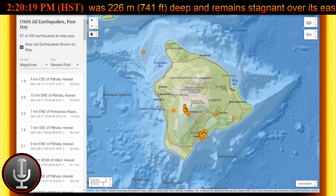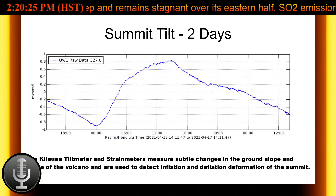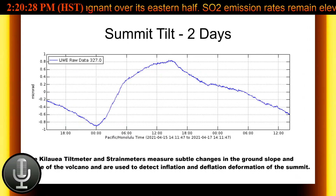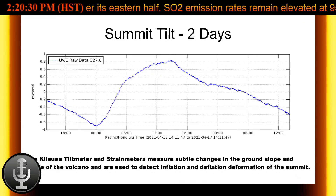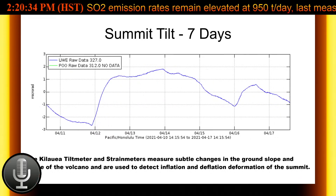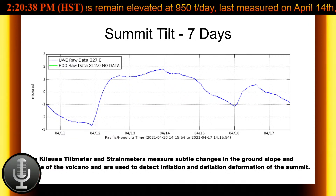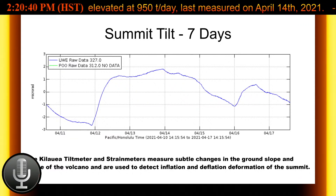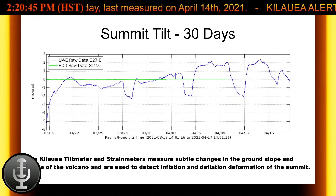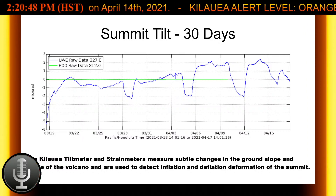The geodetic monitors indicate that the summit and upper east rift zone between the summit and Pu'u'ō'ō is refilling at rates similar to those measured over the past two years and before the December 2020 eruption. SO2 and H2S emissions from Pu'u'ō'ō are still below instrumental detection levels when last measured on January 7th.